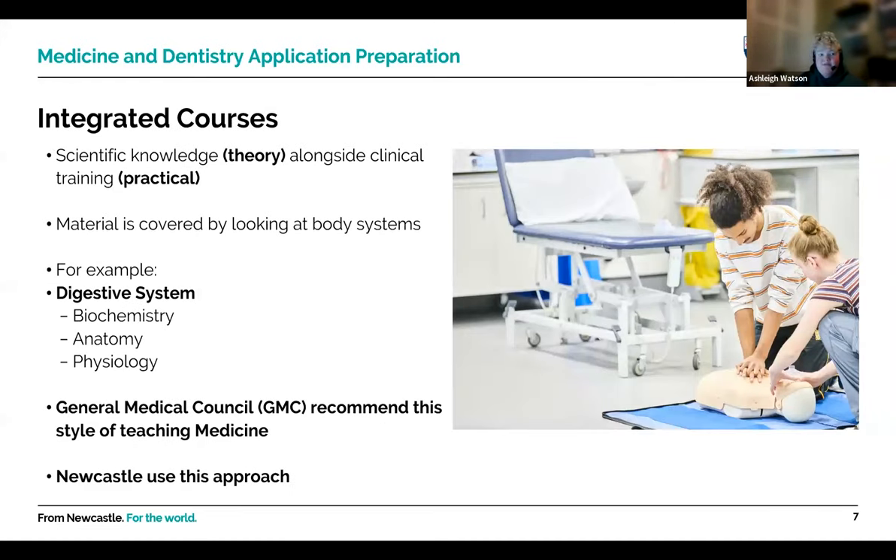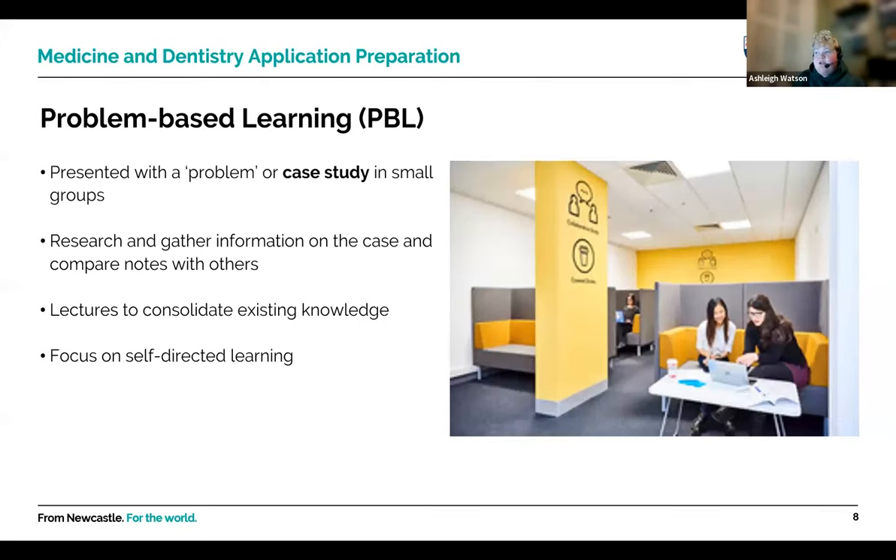Integrated courses are recommended by the General Medical Council — and this is what Newcastle teaches. You get scientific knowledge alongside clinical training simultaneously. At Newcastle, material is covered by body systems; for example, studying the digestive system involves biochemistry, anatomy, physiology and clinical skills together. You get a range of teaching styles including group work, lectures, seminars, practical work and placements. This is the recommended style of teaching.